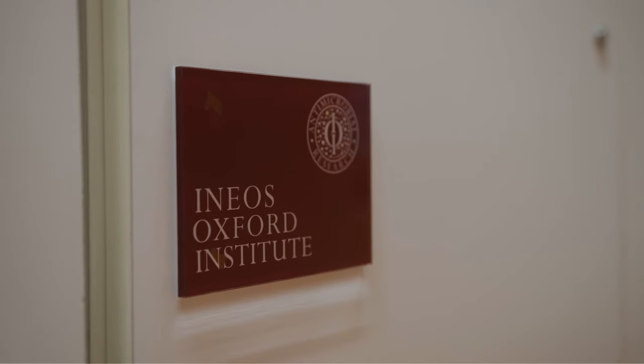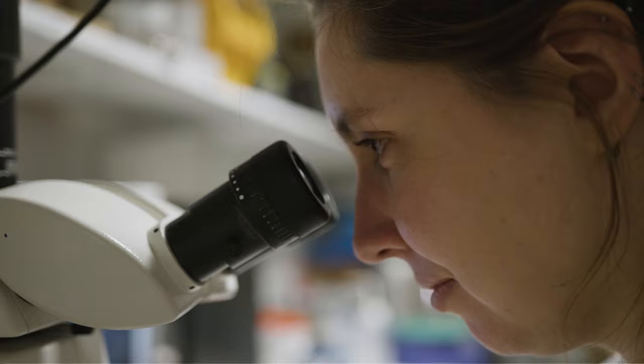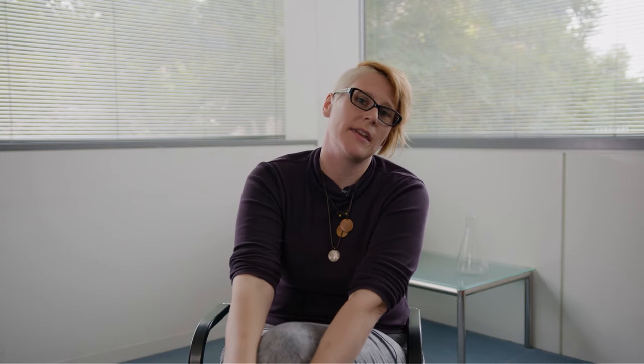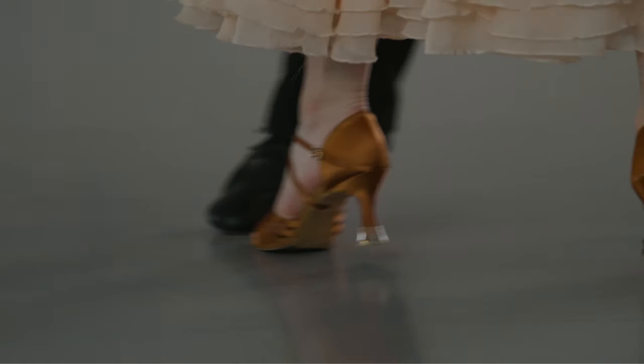The INEOS Oxford Institute of Antimicrobial Research, or the IOI, is bringing together researchers from different disciplines — namely biology and chemistry — to understand mechanisms of bacterial resistance and to develop new compounds and drugs to treat antimicrobial resistant infections. While AMR is a normal process, it has been accelerated by the overuse and mismanagement of antibiotics. However, we can change the steps in the dance.